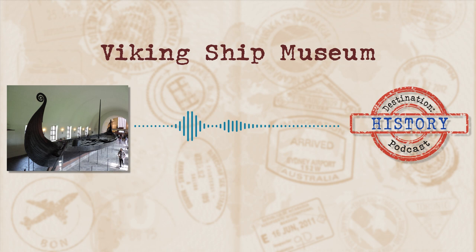Welcome to Destination History, where we tackle interesting and fascinating places and take a stroll through the history behind them. Our destination this week sees us in Norway, having a good old look at some stunning archaeological finds that are still providing us with valuable information today. While we've caught them in the middle of a massive renovation, when they reopen they're going to be bigger and better than ever. Join me as we take a look at today's destination: the Viking Ship Museum.